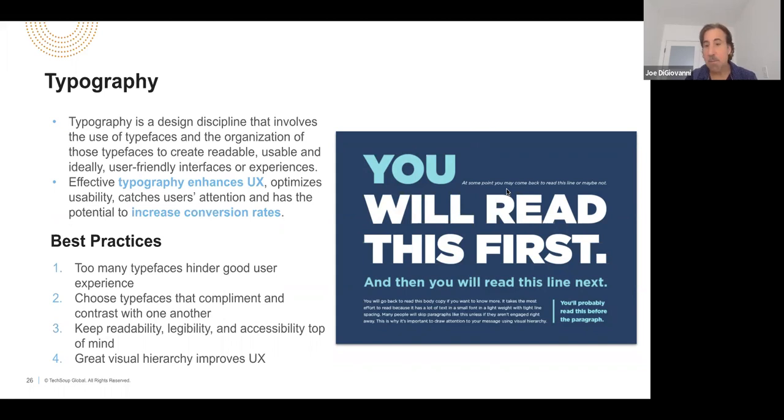Some best practices: don't have too many different typefaces — keep that to a minimum. Choose typefaces that complement and contrast with one another, just like you have different color palettes in your brand guide. Have your main font family, use that family, and maybe a second font that complements it — but make sure it does. You can work with your branding agency and keep readability, legibility, and accessibility top of mind. This is where visual hierarchy comes into play — looking at your homepage, your donation page — keep this hierarchy and typography in mind when you're building all these different elements.